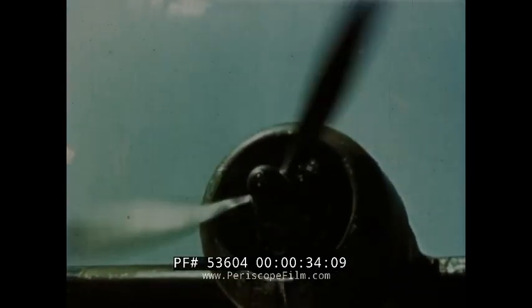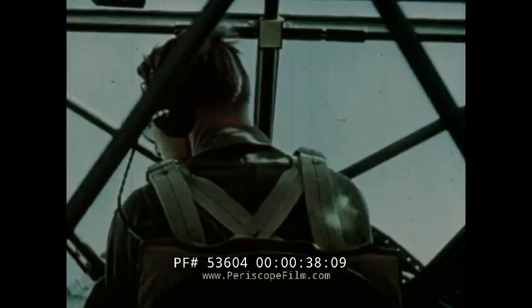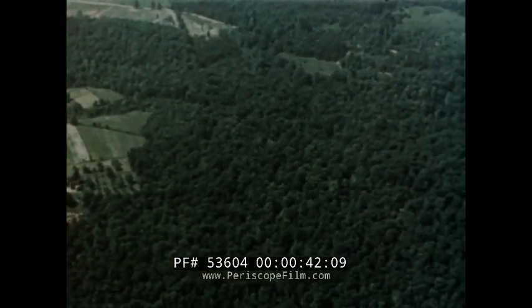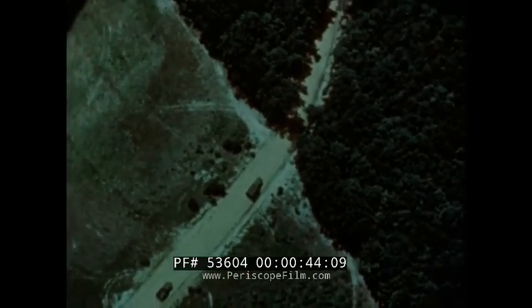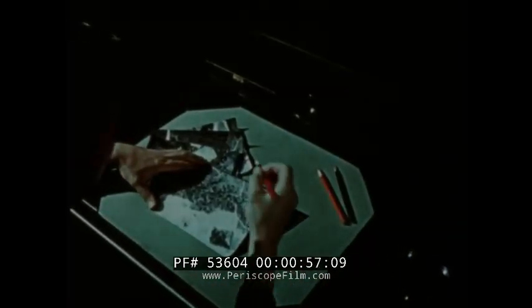The eyes of the modern army are in the air — eyes sharpened by the finest instruments that detect and record the slightest suspicious detail: truck convoys, sun reflection, tire tracks in grass. The discovery of an installation practically amounts to its destruction. A bivouac area spotted is a bivouac area lost.